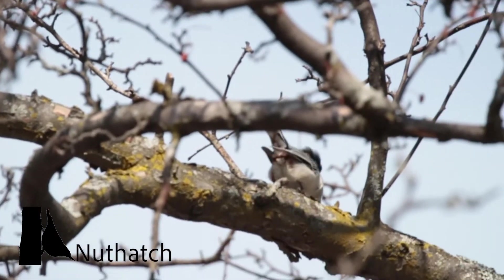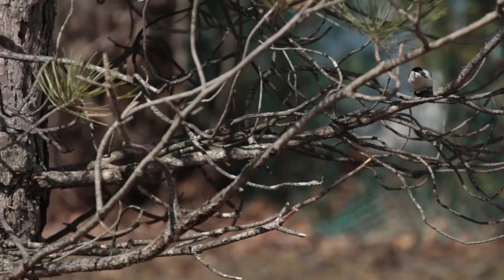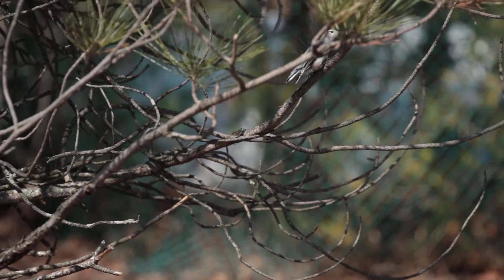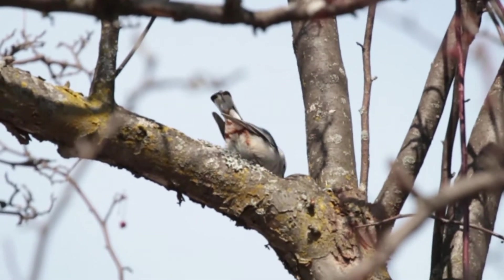Nuthatches also stay here all year round. Nuthatches walk down trees head first, which is something most birds can't do. They probe around in tree bark looking for bugs to eat, so you can see them tapping on trees like woodpeckers do.